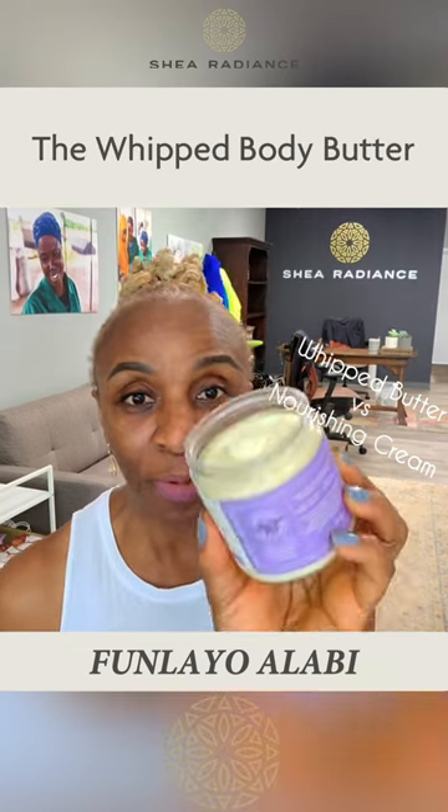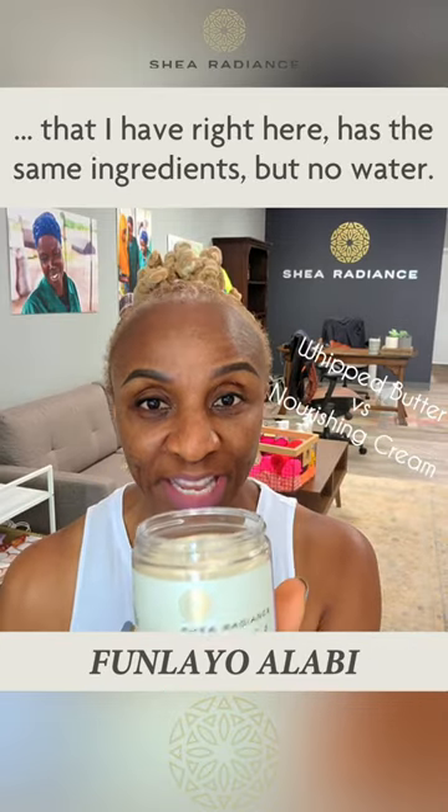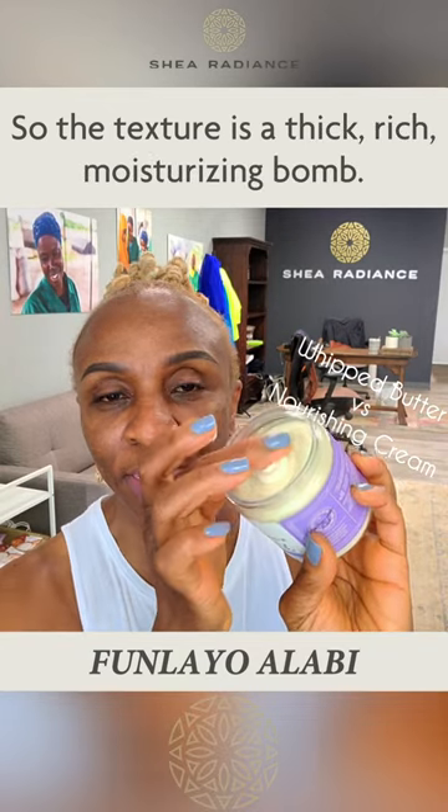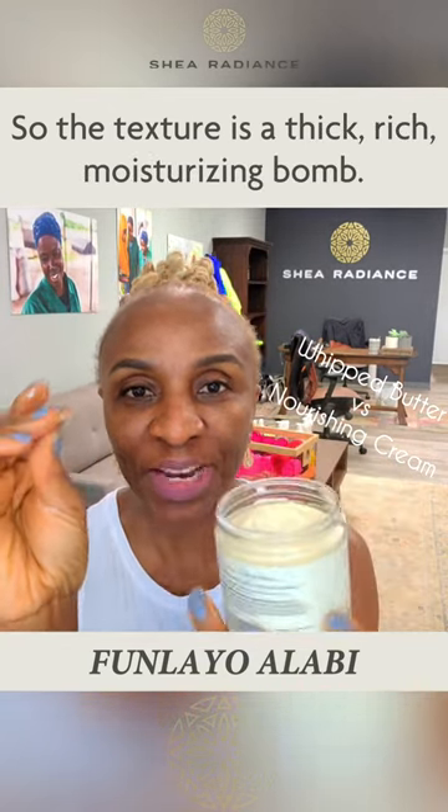The Whipped Body Butter that I have right here has the same ingredients but no water, and so the texture is a thick, rich, moisturizing bomb.